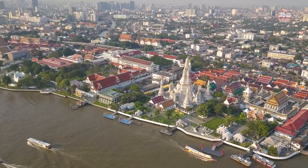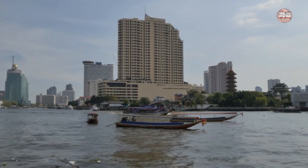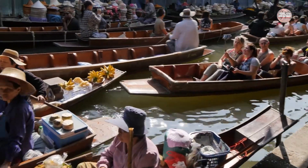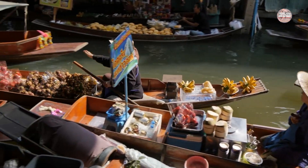Thailand's capital Bangkok is a river city, and much of the early history and culture of this bustling metropolis is centered on its waterway, the Chao Phraya. Nowhere reveals the past like Bangkok's hidden canals.